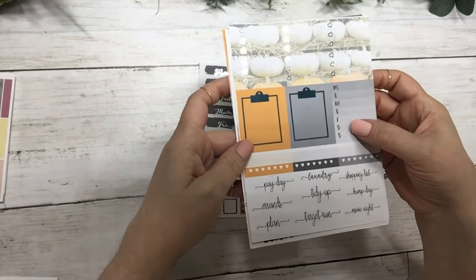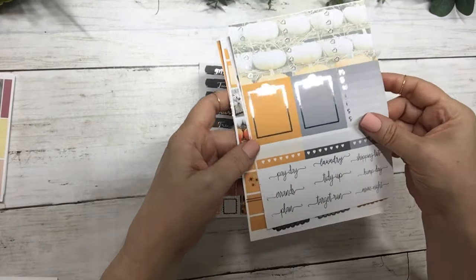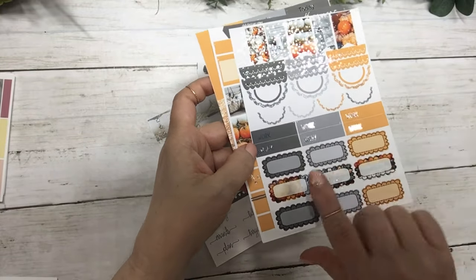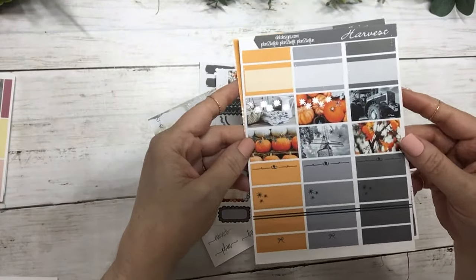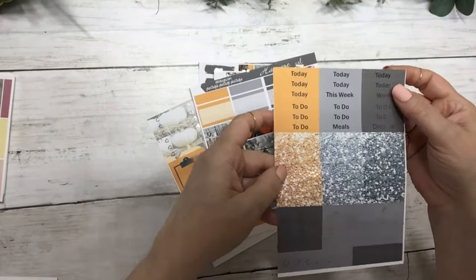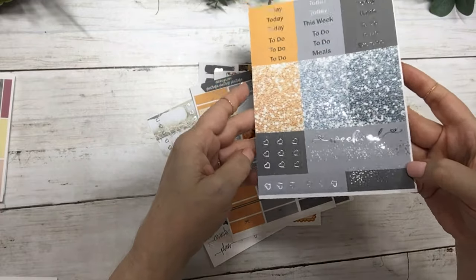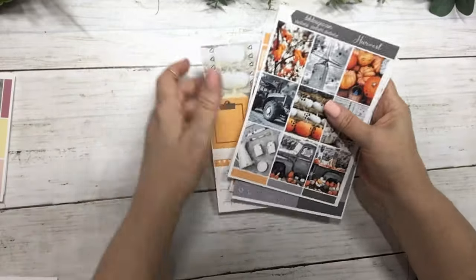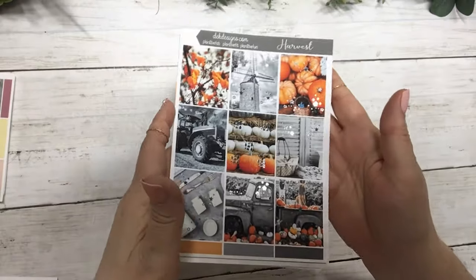Your three heart checklists, sidebar clipboards, habit trackers, and script. Your scallops, flags, work labels, and more scallops — there's no deco in this kit because it is a photo kit. Your half boxes and quarter boxes, and then your script headers, glitter headers, weekend banner, and flags. This kit is Harvest and it's in silver foil.